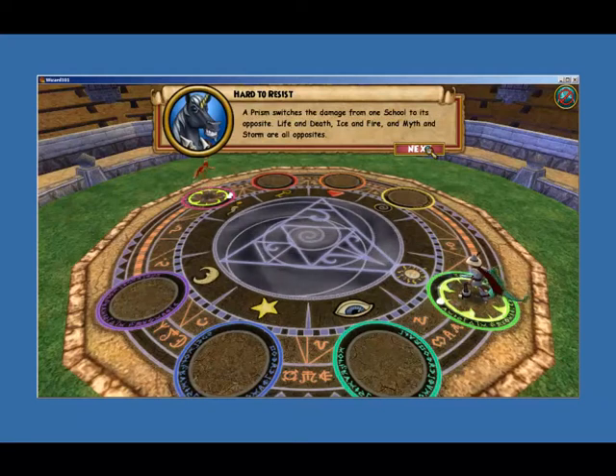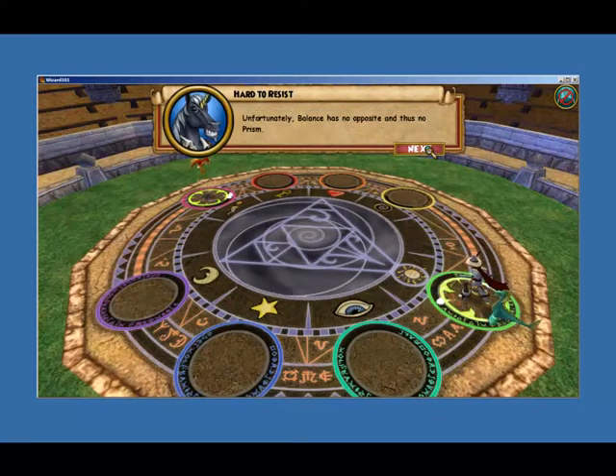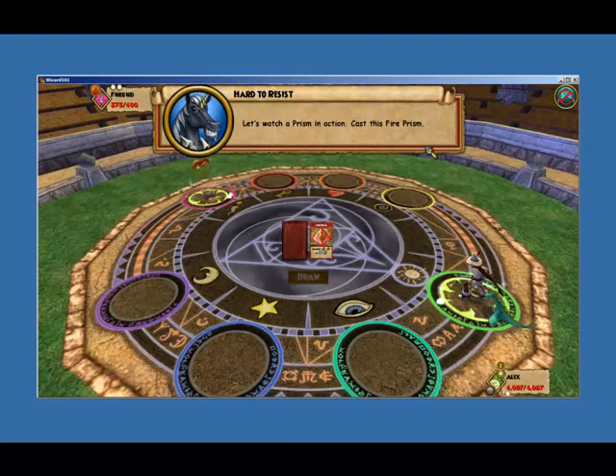A prism switches the damage from one school to its opposite. Life and death, ice and fire, myth and storm are all opposites. Unfortunately, balance has no opposites, and thus no prism. Let's watch a prism in action. Cast this Fire prism.